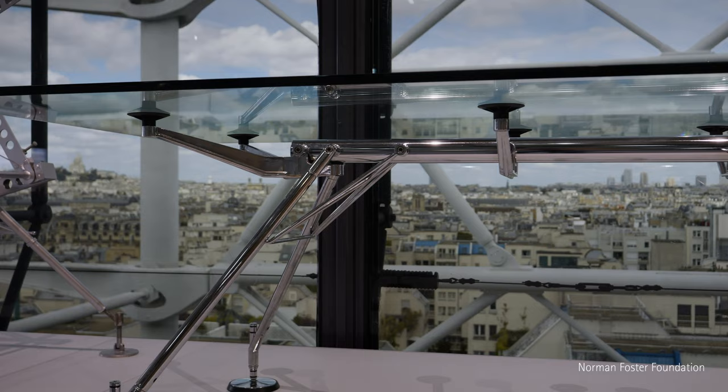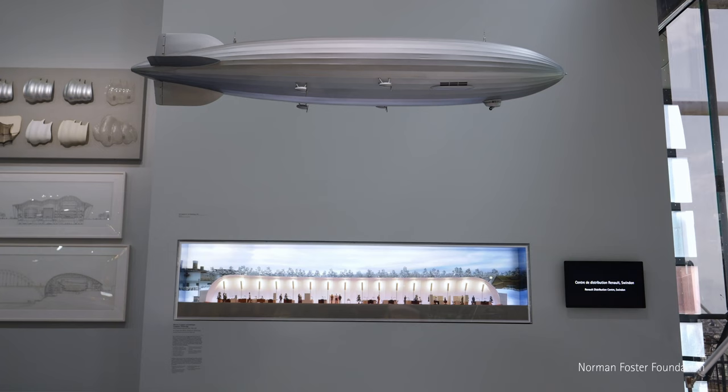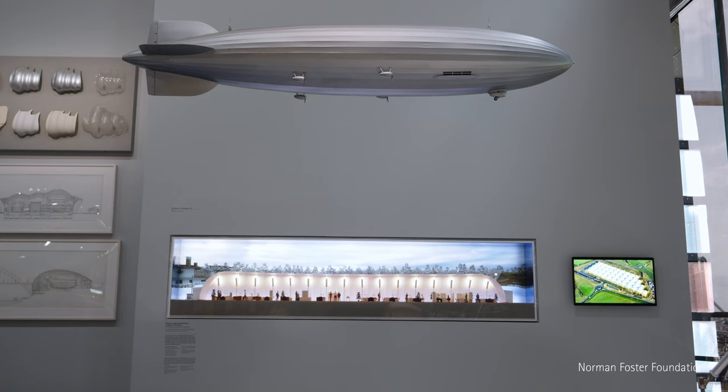I've always been fascinated by the streamlined forms of airships and zeppelins. There's a certain unconscious resonance between that as a flying machine and this air-supported structure — a temporary building for a firm called Computer Technology. We literally unwrapped this as a cube of fabric, and it was inflated to be the first of its kind as an office building.